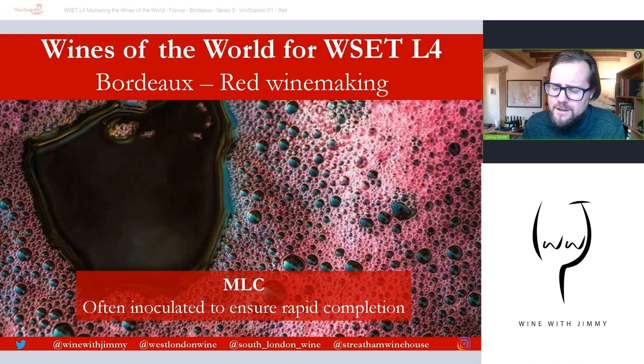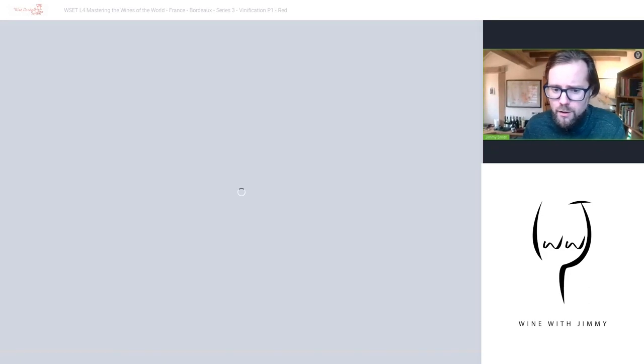Malolactic fermentation takes place either in tanks or in barrels. In barrel, it is argued to be beneficial because there is better integration of wine and wood. Top-quality wines are tasted en primeur in April of the following year, so many estates will inoculate with lactic acid bacteria (LAB) to complete malolactic conversion before that point. Cellars may also be heated to encourage efficient conversion, as malolactic fermentation requires fairly warm temperatures.